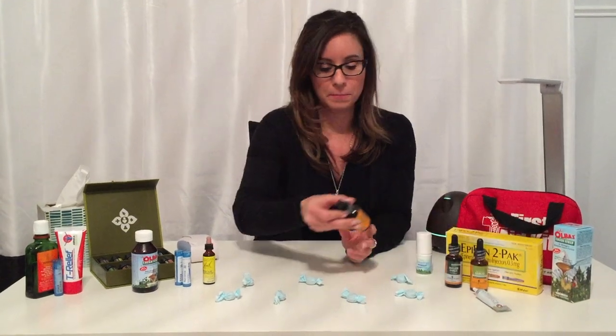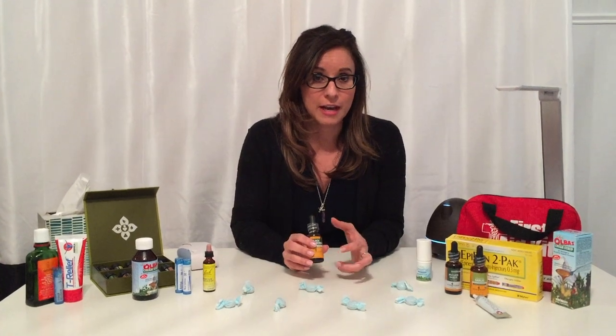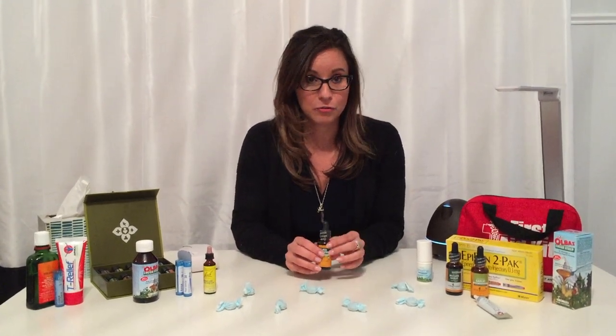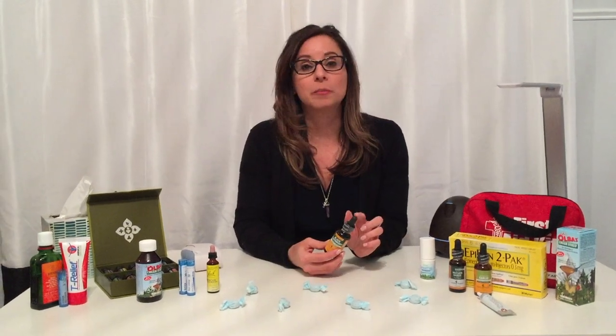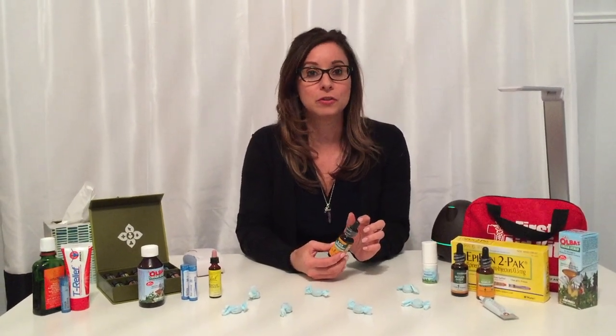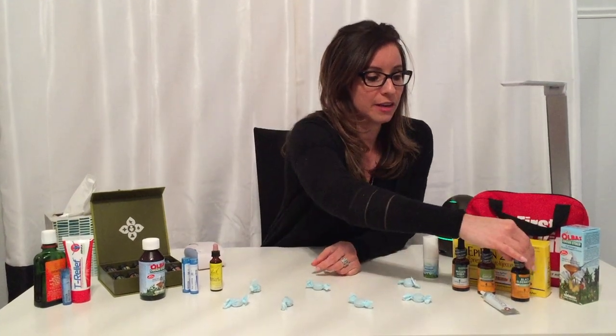Elderberry syrup is also wonderful to have. If you don't have the time to make it yourself — I know a lot of you actually make elderberry syrup on your own, but if you're like me and don't have the time — elderberry syrup is great for colds, flus, coughs, and just not feeling well. Another wonderful thing to have on hand.